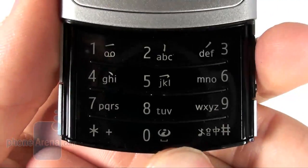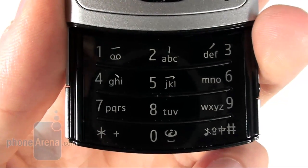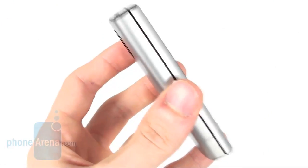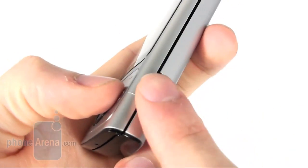The same goes for the numeric keypad. Although they are relatively small, typing away SMS messages with this keypad is very easy and very enjoyable. There is no volume rocker on the sides of the 6700 Slide; there is only this camera shutter.